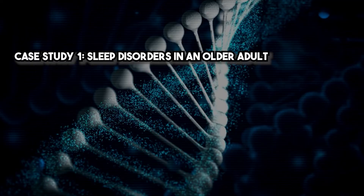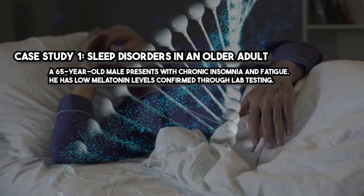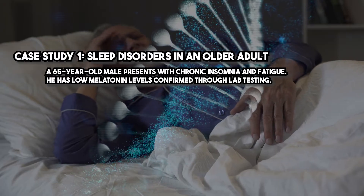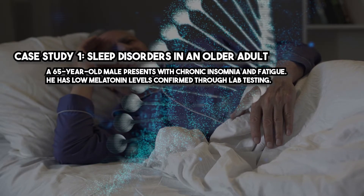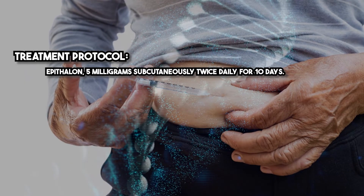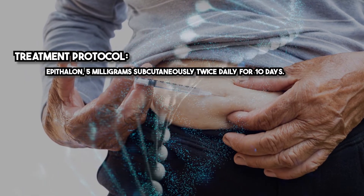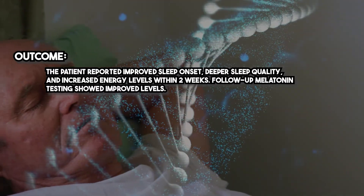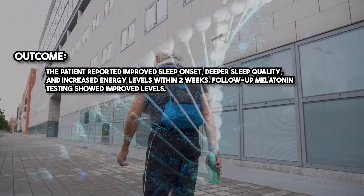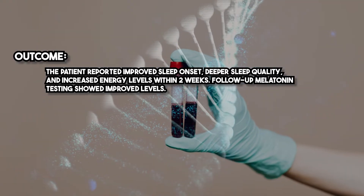Case study 1 — Sleep disorders in an older adult. A 65-year-old male presents with chronic insomnia and fatigue, with low melatonin levels confirmed through lab testing. Treatment protocol: Epithelon 5 mg subcutaneously twice daily for 10 days. Outcome: the patient reported improved sleep onset, deeper sleep quality, and increased energy levels within two weeks. Follow-up melatonin testing showed improved levels.